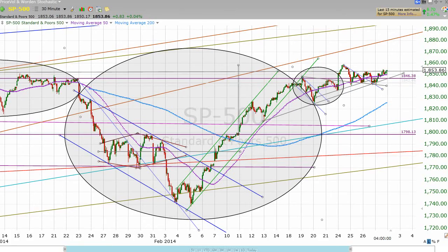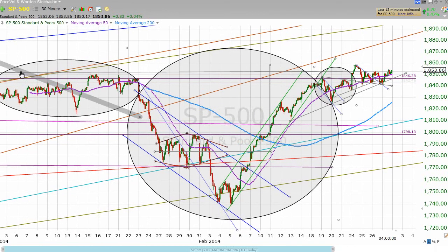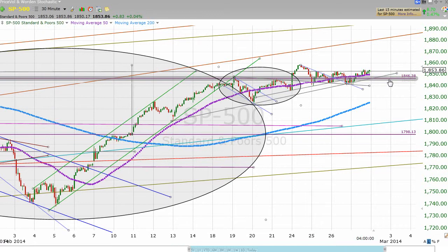Here is a 30-minute chart of the S&P. Just to remind you, we're looking at the potential of what I'm now calling a truncated inverted head and shoulders pattern, where this would be the left shoulder, this would be the head, this little thing here would be the right shoulder. The good news is today we closed over the neckline, which is this purple line right here.